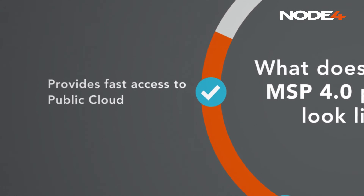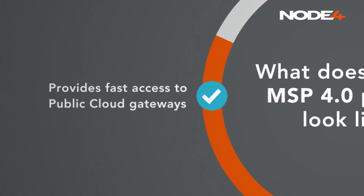MSP partners can give you simple and fast access to public cloud gateways such as S3 Glacier, Azure, Google Cloud, and Oracle Cloud.